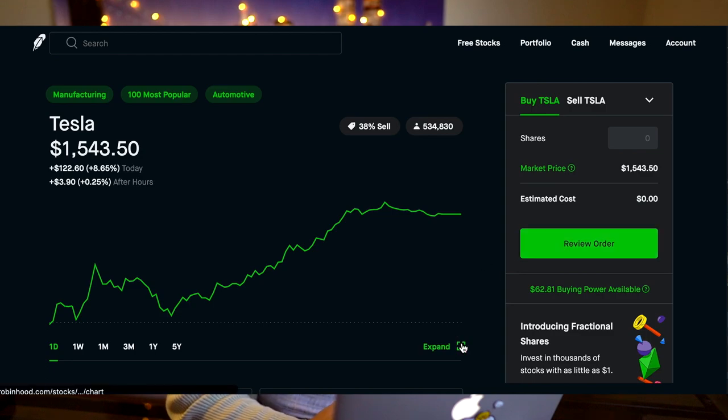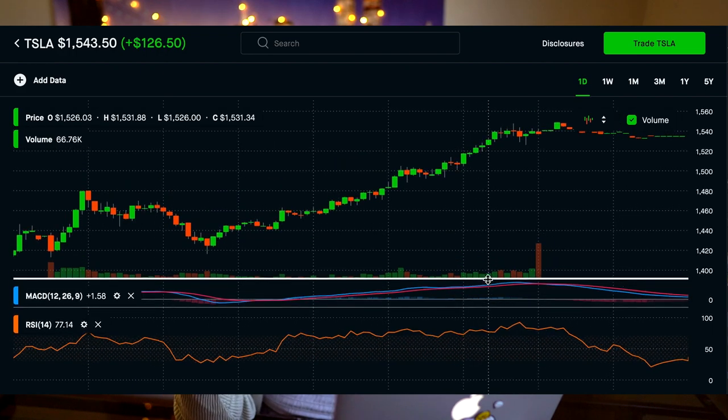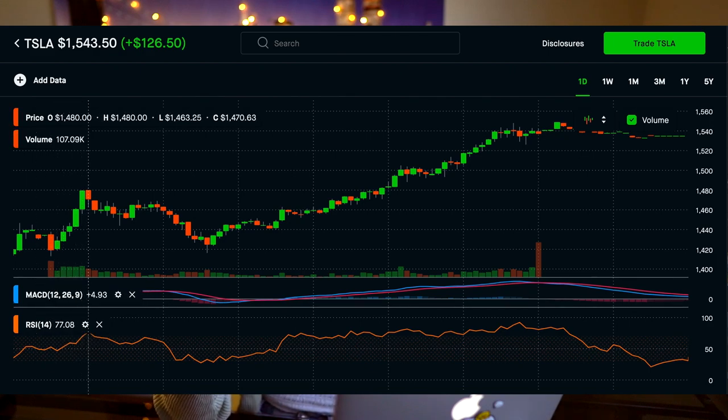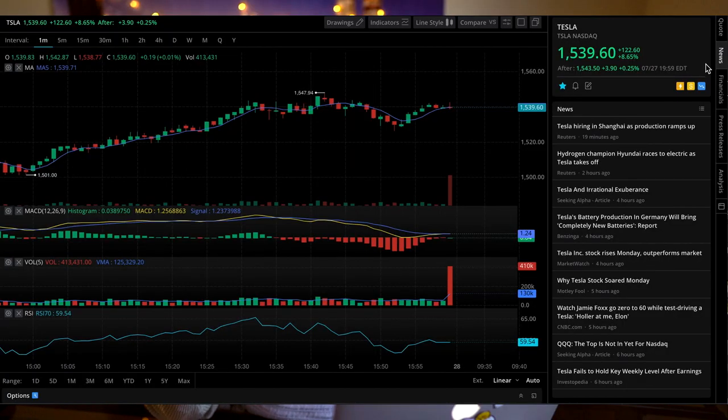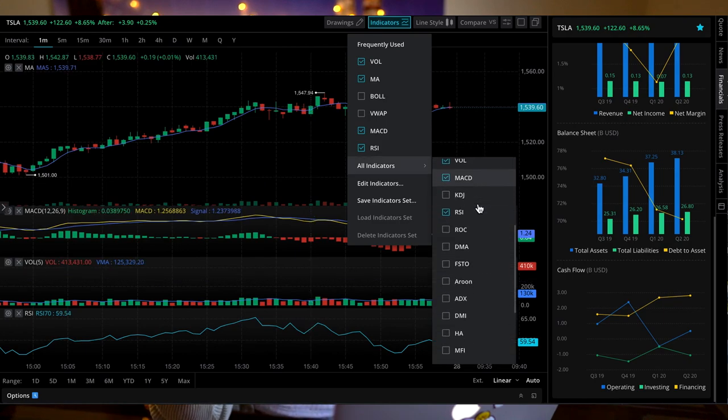Robinhood also has an added feature so you can look at more technical stuff. If you click this, voila — first thing we look at is a candlestick chart, so we're no longer looking at line charts. Candlestick charts can give you a better idea of where a stock's price is headed next by looking at patterns, but that's a whole different video. Robinhood also added trade indicators to help you decide when to buy and sell stock. Now let's move on to Webull. Webull also offers candlestick charts and they have like 20 different indicators — I've only used like four of them.